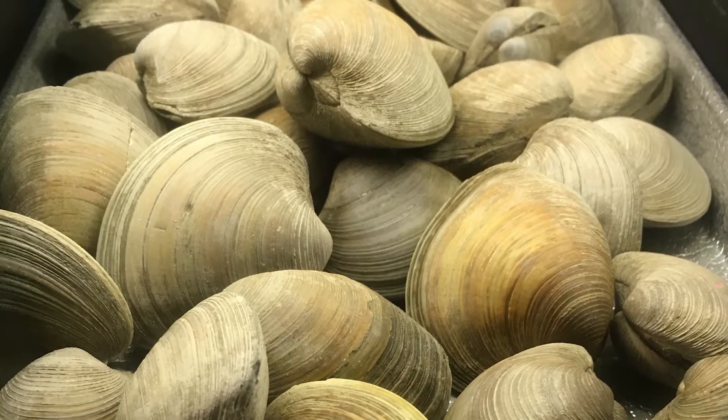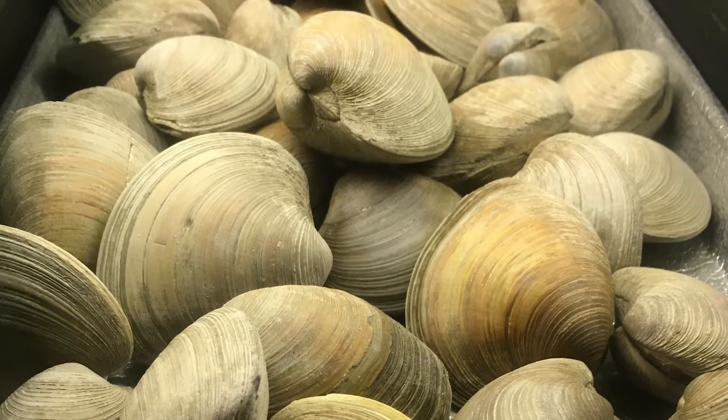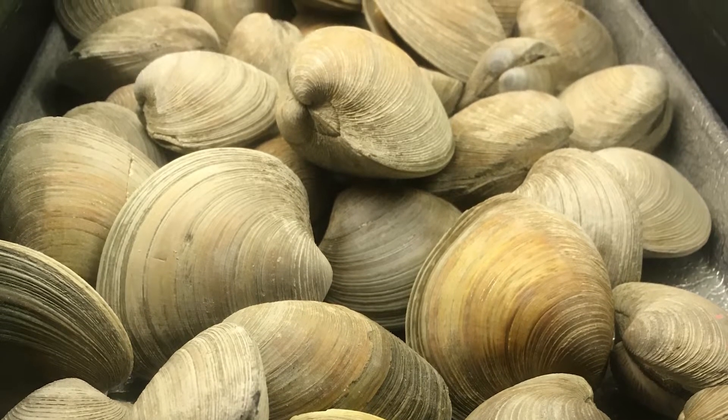Starting off our list, the number 10 spot is going to the hard clam. These bivalves are constantly associated with New England and rightfully so. The hard clam is found in waters from Florida all the way up to northern Canada, but is exceptionally abundant in New England and New Jersey.